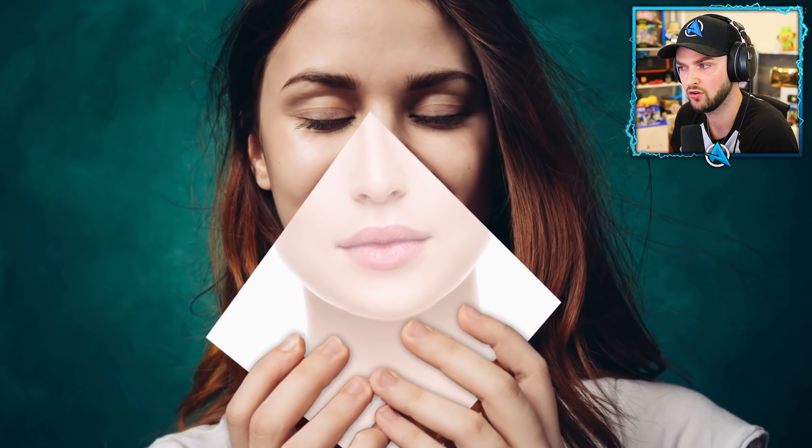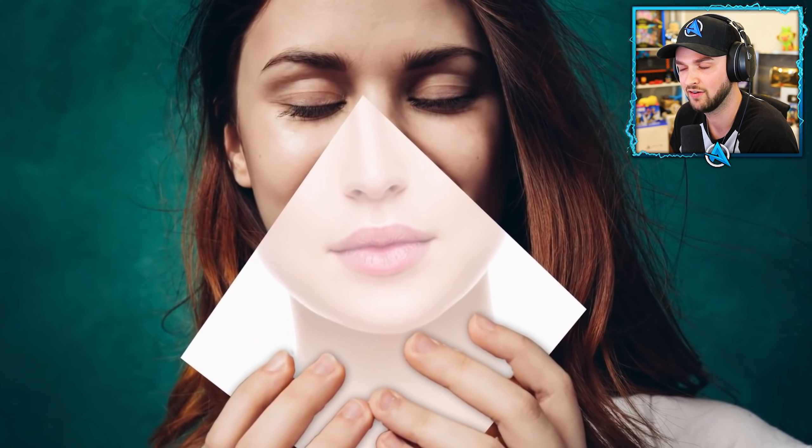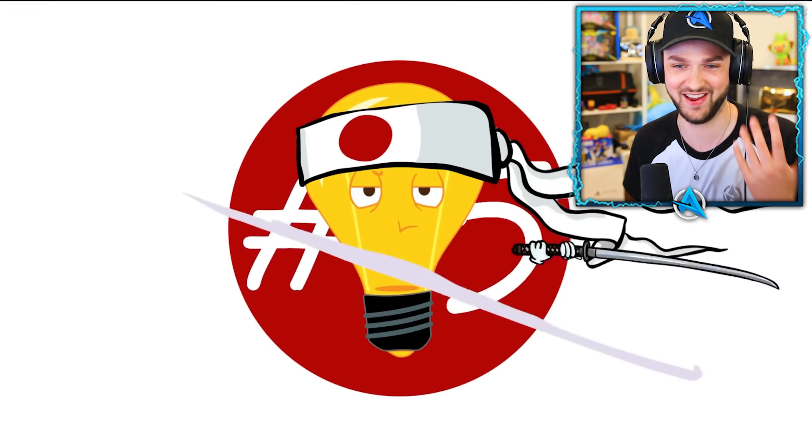The napkins cover the faces of guests who feel a bit embarrassed about looking messy while eating.